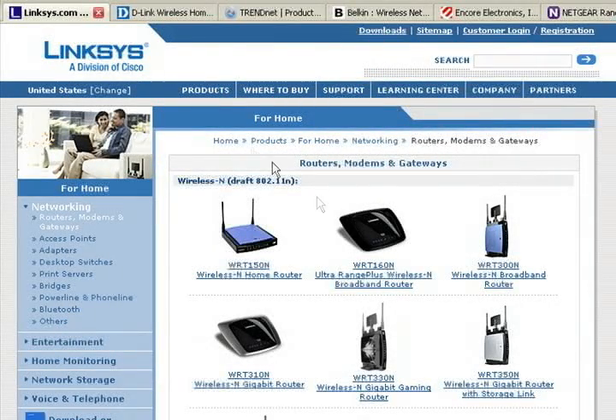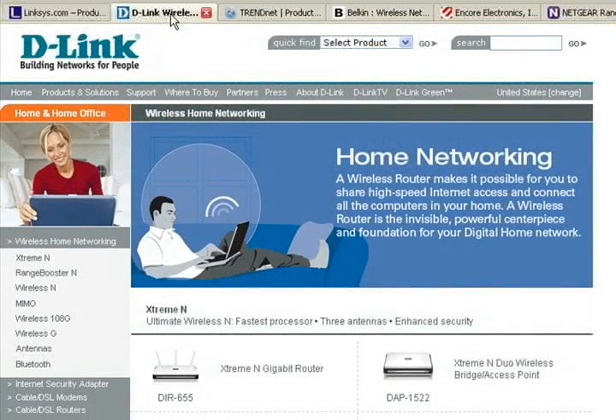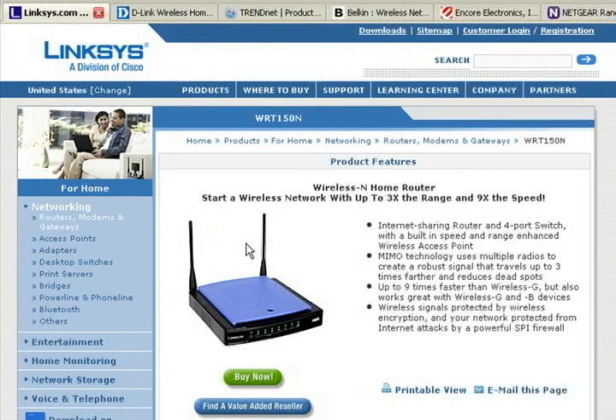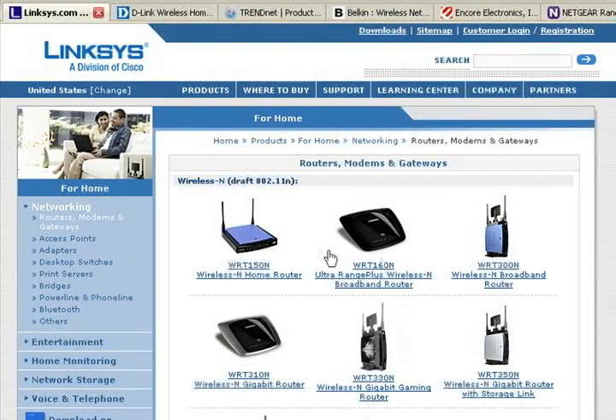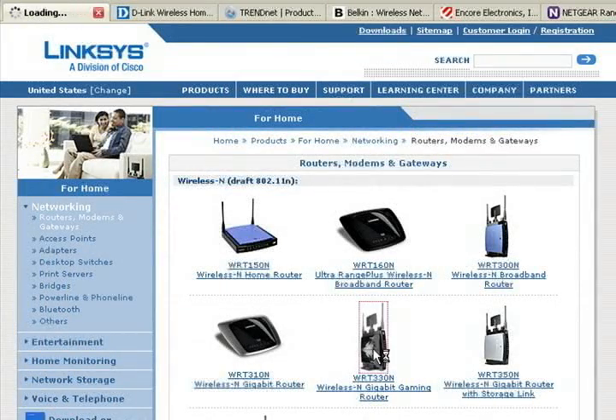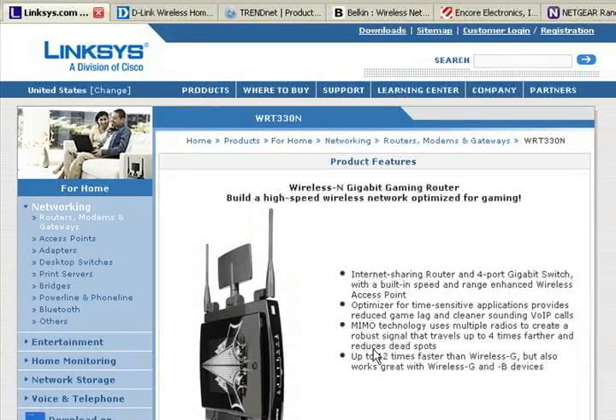The two biggest router makers are Linksys and D-Link. There's also Netgear, Belkin, Asus, and a few others. From Linksys, the WRT150N is their basic wireless N router for around $80. Their better N router is the WRT300N, which increases range and speed for around $100. The WRT330N is their best router, adding gigabit ethernet ports and some QoS optimizations for online games, at around $160.